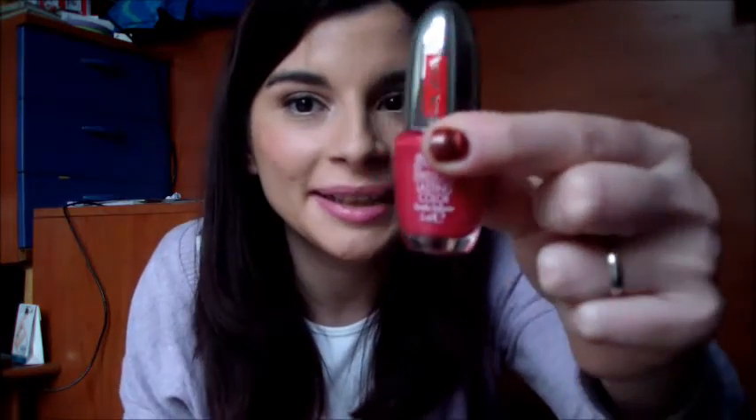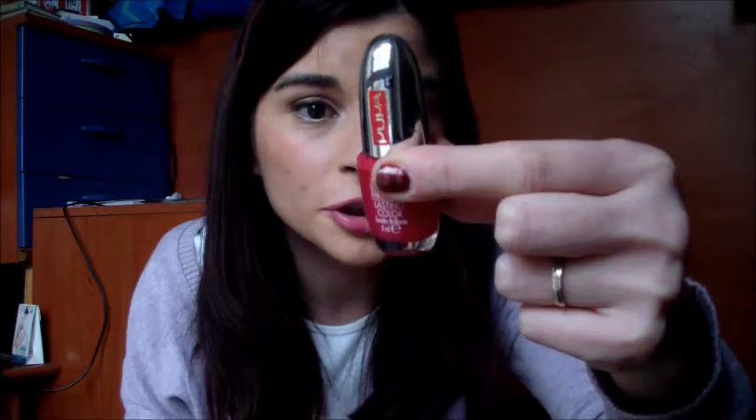Infine ho da farvi vedere gli smalti che ho utilizzato. Molti sono in coppia perché faccio l'accent manicure. Uno è l'819 di Kiko, il quick dry nero, e lo coppiamo spesso con questo di Astra, il Metal Eyes Silver, quindi tutte le unghie col nero e poi questo per un'unghia diversa — mi piace come abbinamento. Altra accoppiata: il numero 805 sempre di Kiko — ne compro sempre moltissimi ma quelli della linea base non li sto più comprando. Poi il Michelenia di Pupa, che è il 312, molto carini insieme.